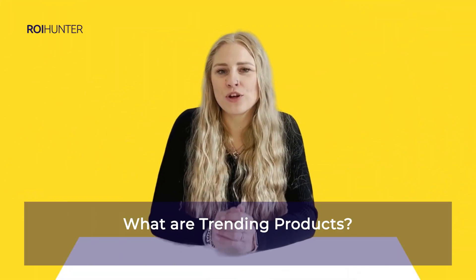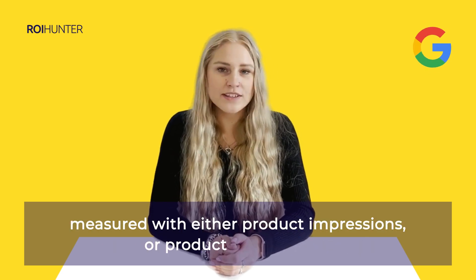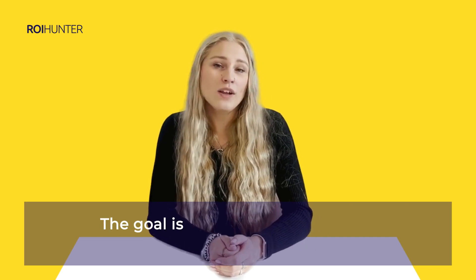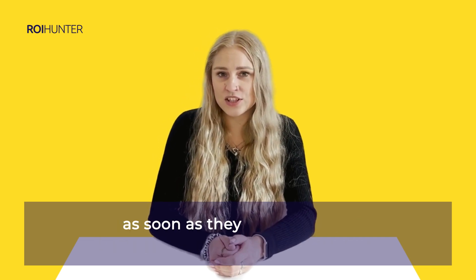What are trending products? Trending products are the items that are currently popular on Google, measured with product impressions or product detail views. The goal is for these products to be featured in your dynamic campaigns as soon as they start to trend.